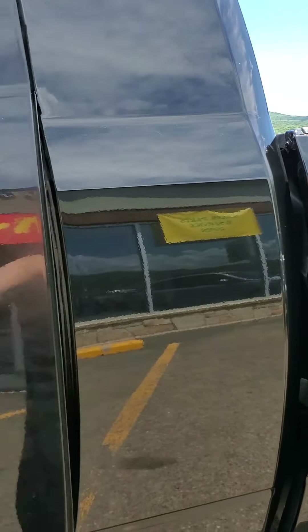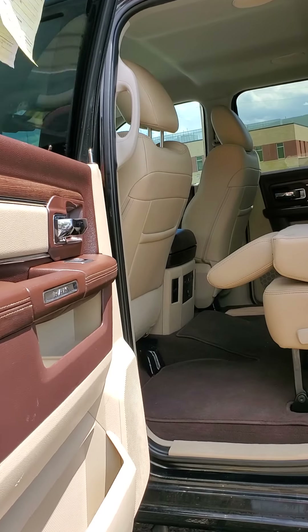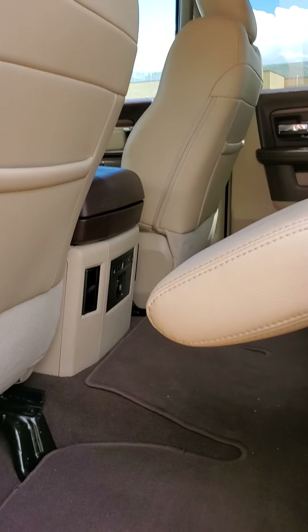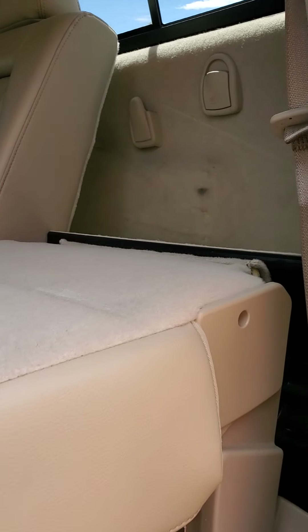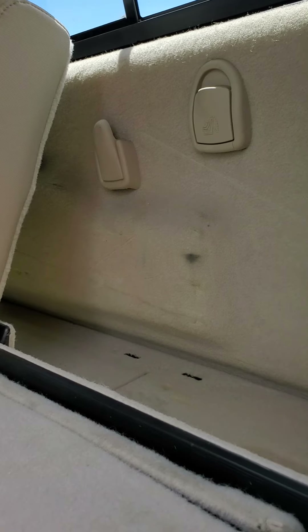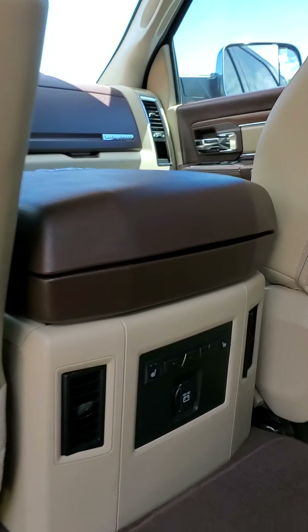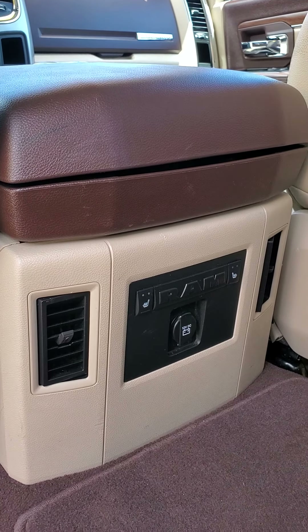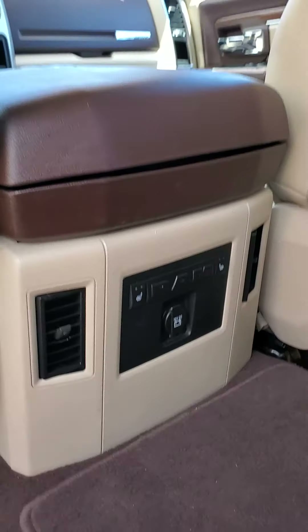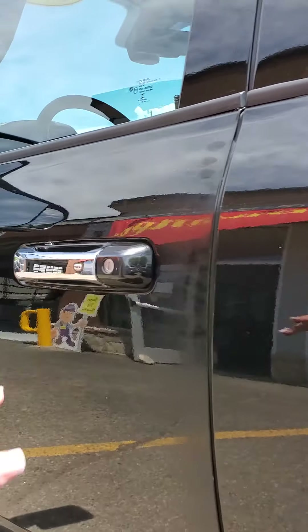We'll go ahead and pop into the back seat real quick to show you that Mega Cab. It's got the two-tone beige and brown interior, brown floor mats here in the back, 60-40 seats, and your back compartment to your Mega Cab is accessed there. Easy to fold-up seats. Back here you'll notice you have heated seats in the back, which is nice, and then a couple controls there. Automatic windows that can be locked from the front.